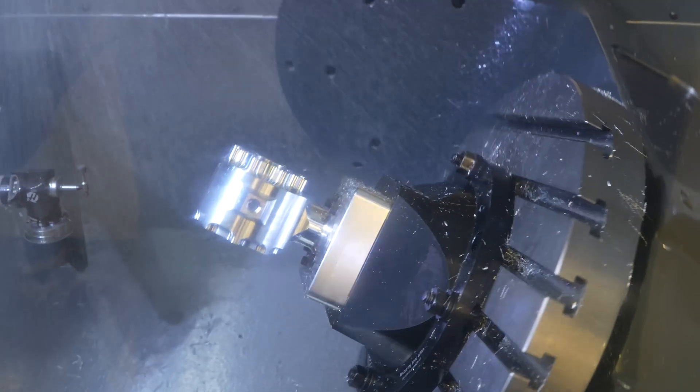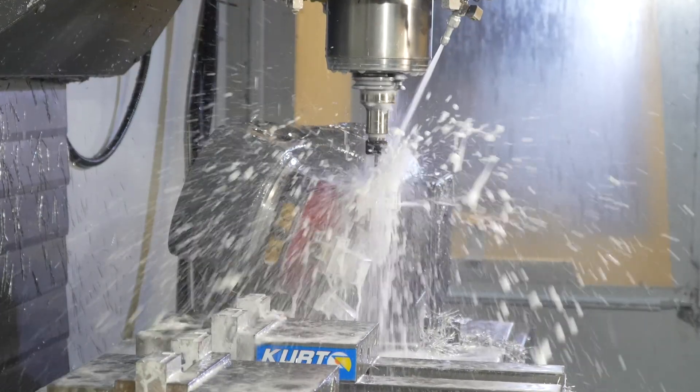We've been utilizing Haas equipment, a wide spectrum of platforms, for 30 years and we look forward to purchasing more in the future.